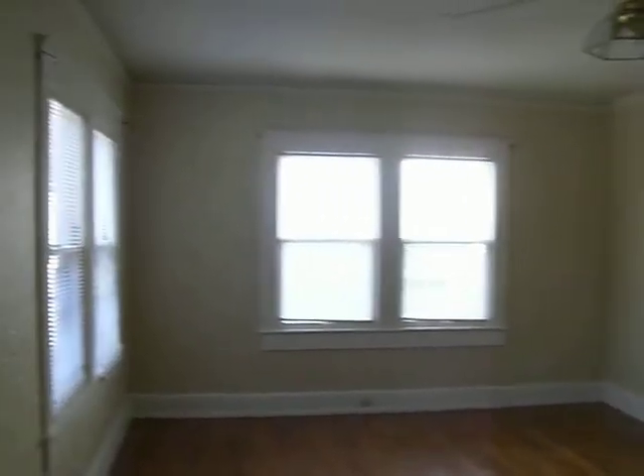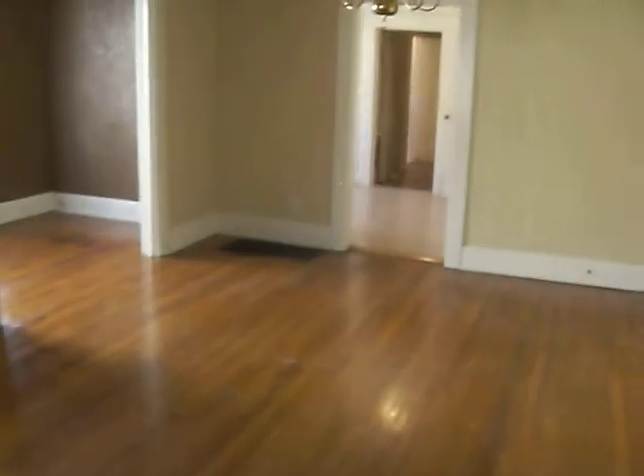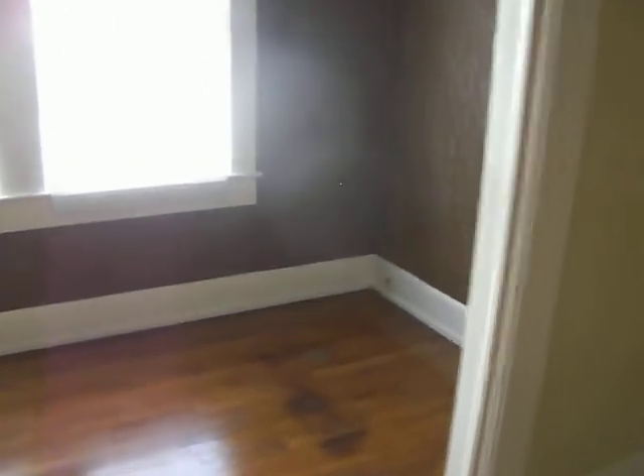Into the living room with the fireplace. Lots of light in this unit, and into the dining room here — good space, all hardwoods throughout. And kind of a little office or sunroom off to the side.